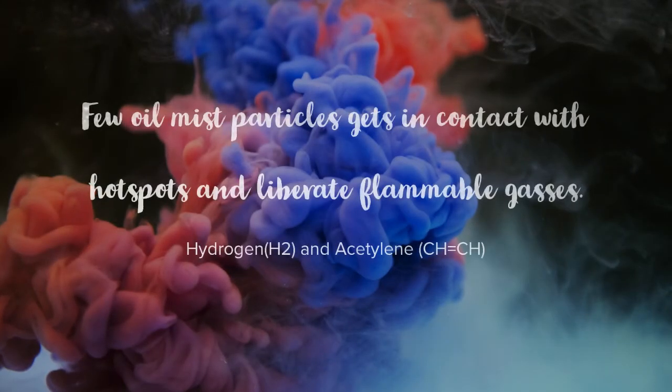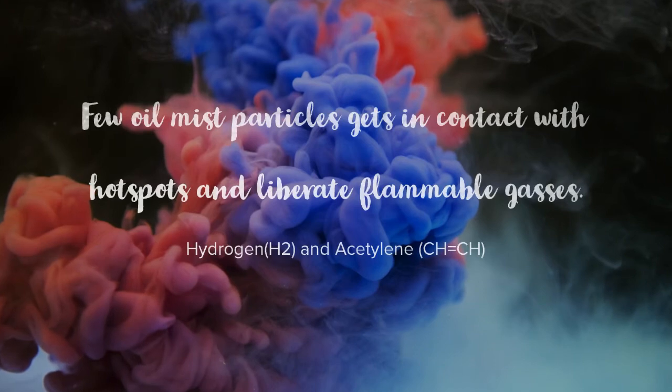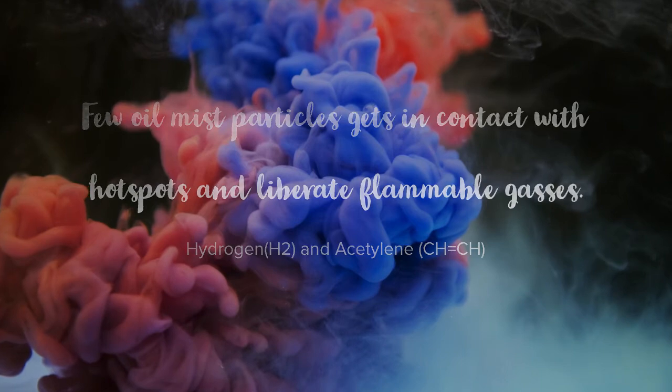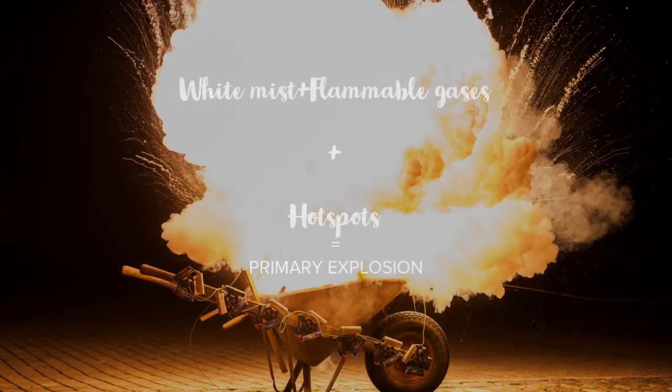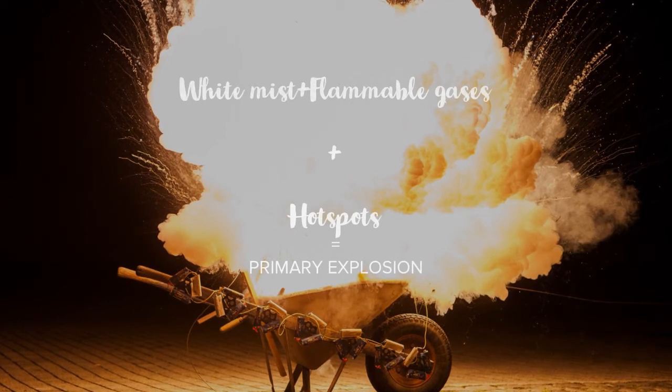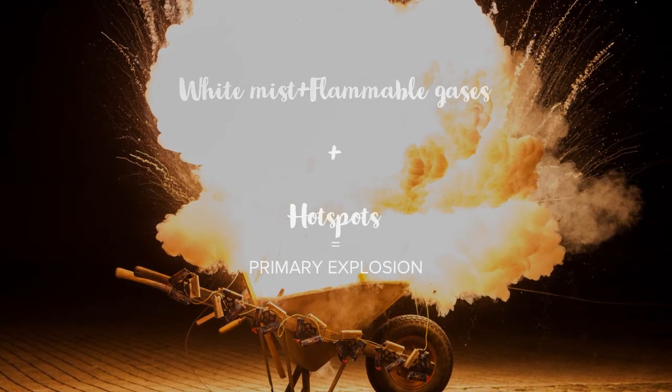Some oil mist particles come into contact with hotspots and liberate flammable gases like hydrogen and highly volatile double-bonded acetylene. When the white mist along with these flammable gases contacts the hotspots again, a primary explosion takes place.